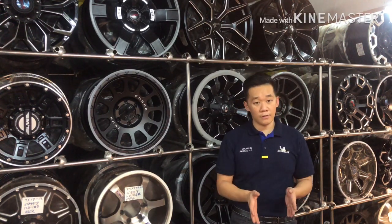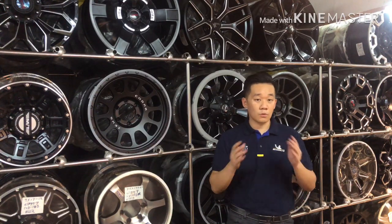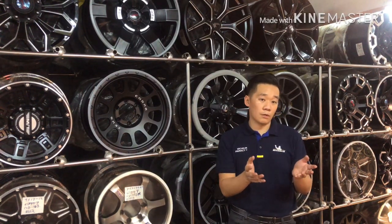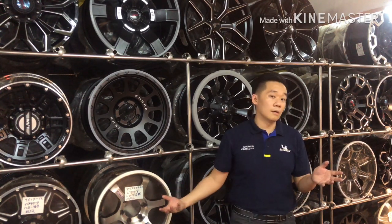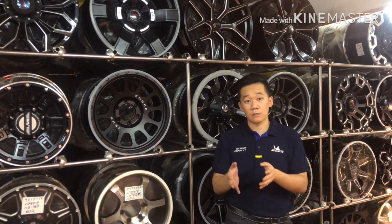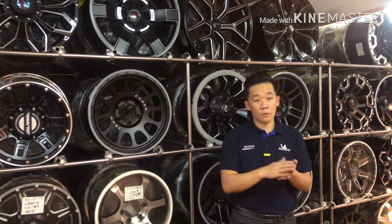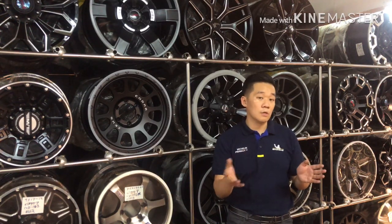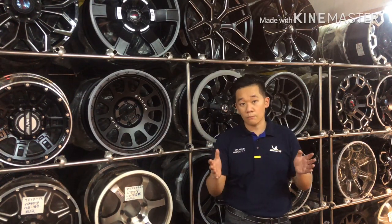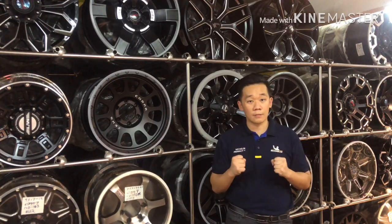Less tire contact means less rolling resistance, which means your car can travel further on a tank of fuel. But when we fit sport rims, we like to go wider — mainly to increase stability. For example, many of my clients driving a Honda City tell me that when a lorry passes by them on the highway, the car feels very shaky. This is largely due to the narrow 185 tires not providing enough stability. So when we change to sport rims, we go for the same 16 inch diameter but with wider tires — for example 205/50 R16 — increasing from 185 to 205, which is about 2cm wider. Once you have this kind of setup, your car will be so much easier and more stable to drive.